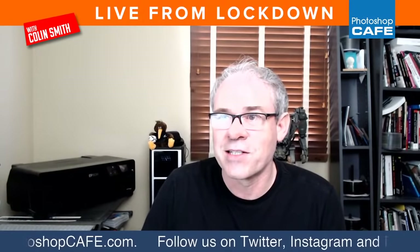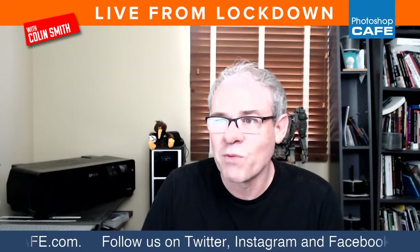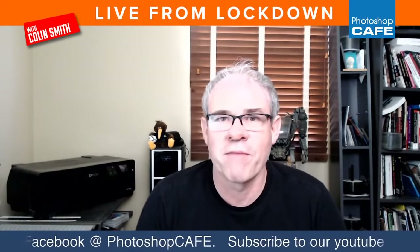If you guys are new here, welcome. This is our Life from Lockdown. We do this every single Thursday at one o'clock where we come together as a community and have some fun with Photoshop.